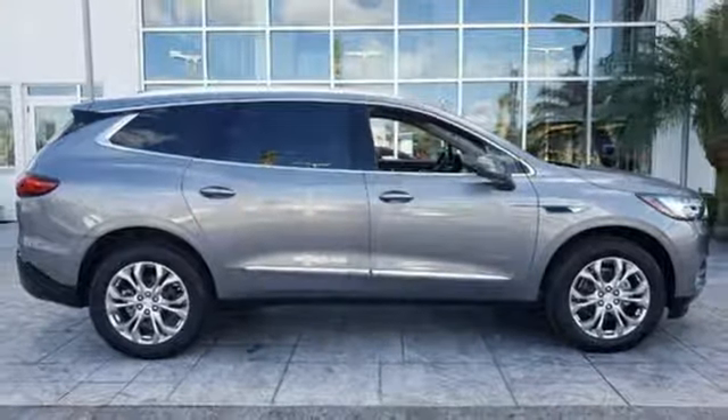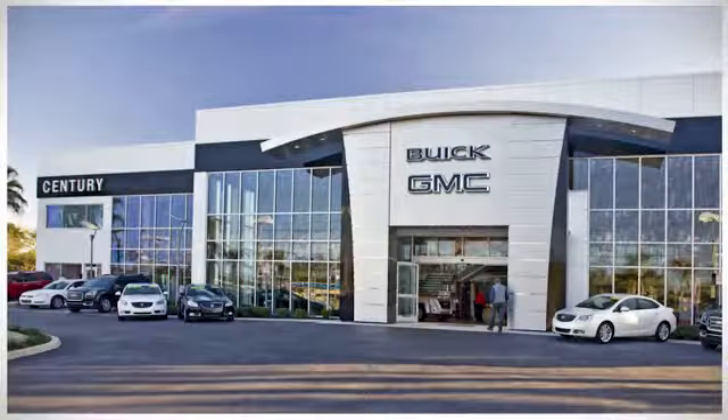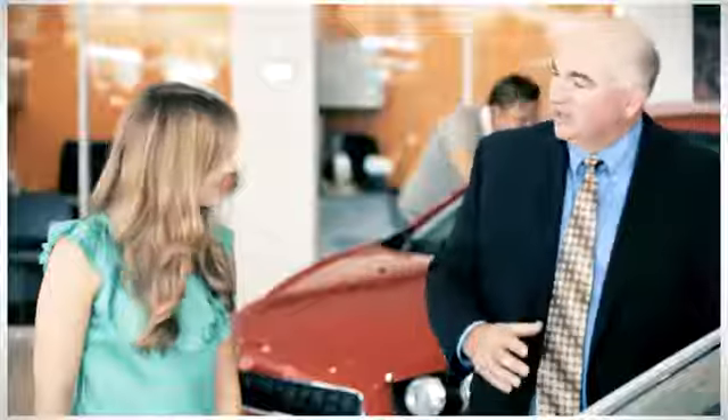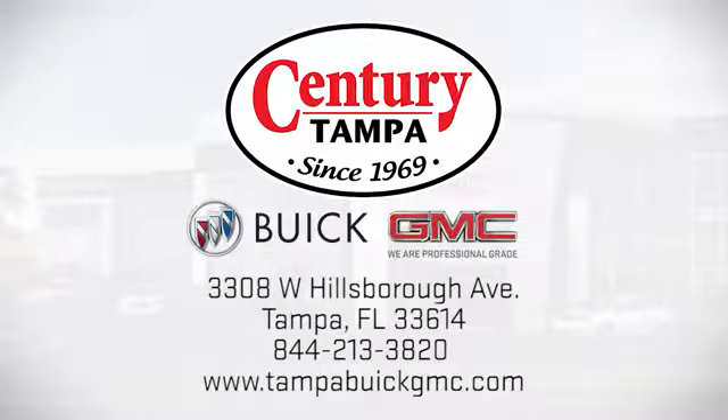Hurry in today and see it for yourself. At Century Buick GMC, our sales and service professionals have only one purpose, to exceed your expectations. Come see us today. We're easy to find at 3308 West Hillsboro Avenue in Tampa.